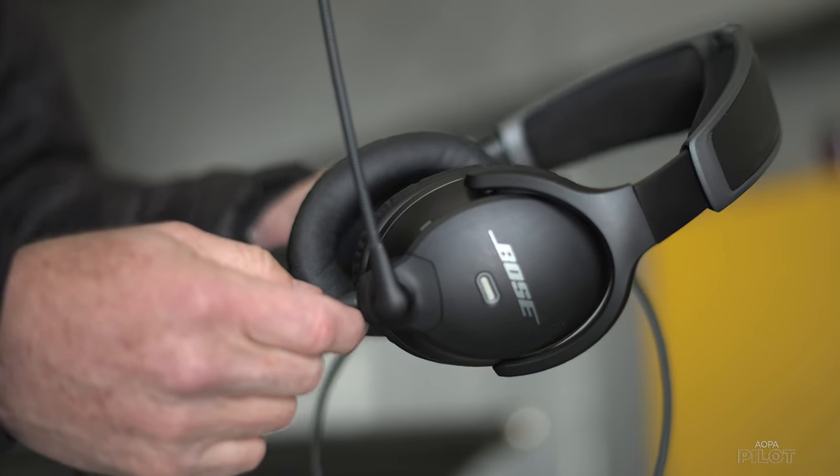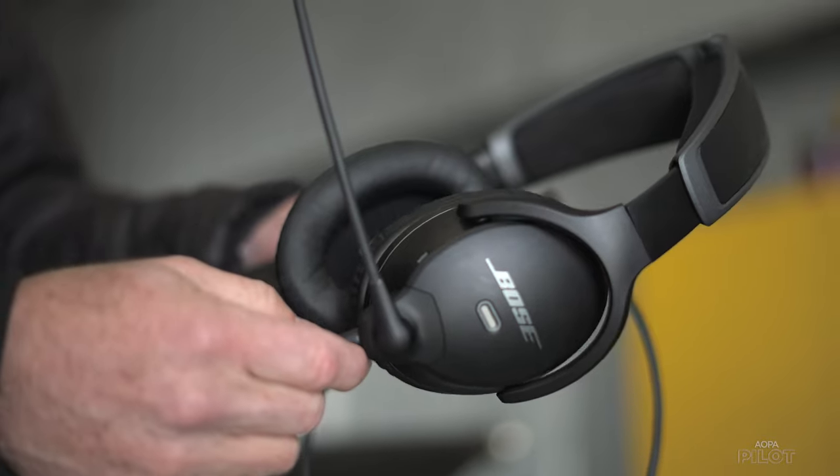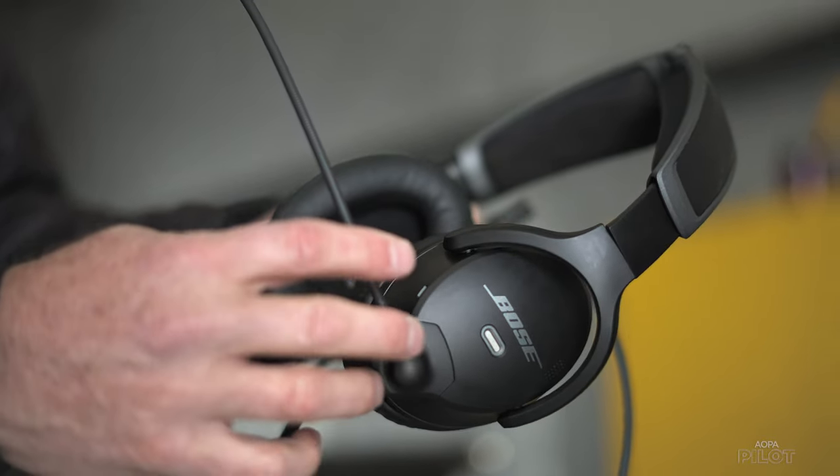For the first time in 13 years, Bose has introduced a new headset. This is the A30 and I'm looking forward to showing it to you. I'm Dave Hirschman, AOPA pilot. We're going to take a close look at the Bose A30 headset.